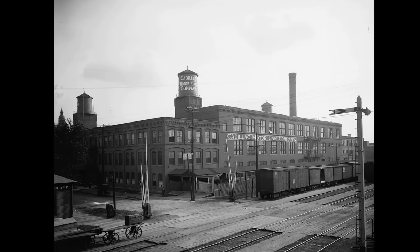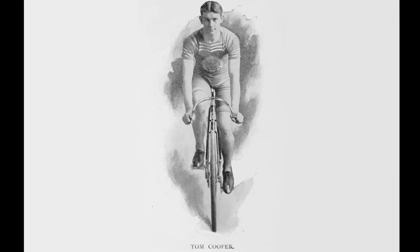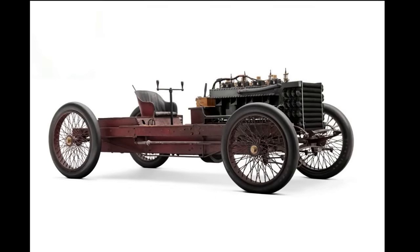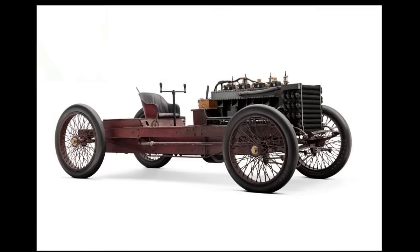Henry Ford eventually collaborated with bicycle racer Tom Cooper and a team of several assistants to create two similar racing cars that were as yet unnamed. The result was a huge engine with a bare chassis attached to it and literally no bodywork whatsoever.